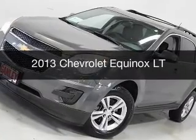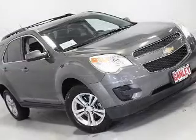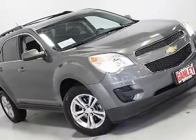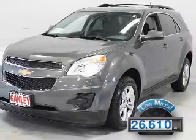This is a used 2013 Chevrolet Equinox. It's powered by front wheel drive, engine, and an automatic transmission. With fewer than 30,000 miles, this vehicle has a long road ahead.